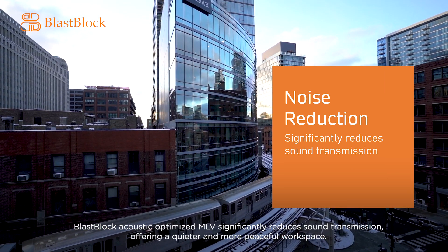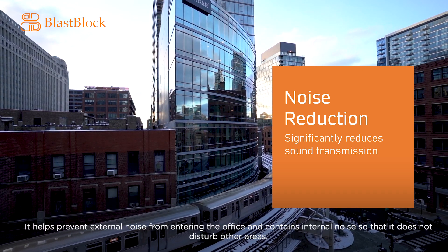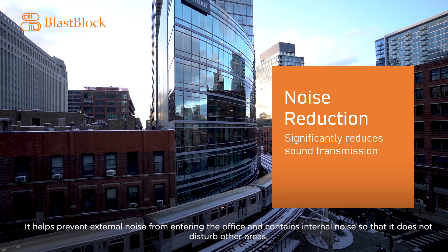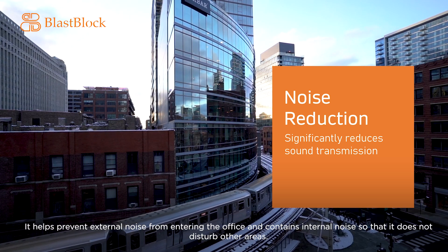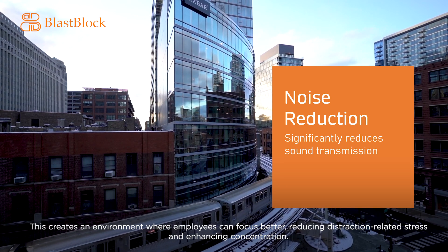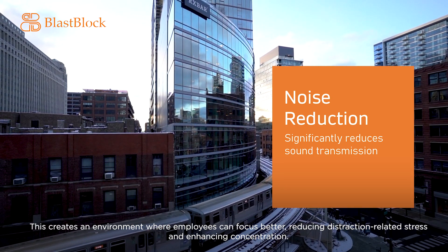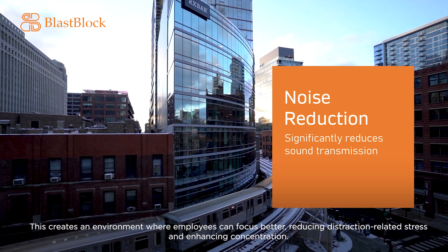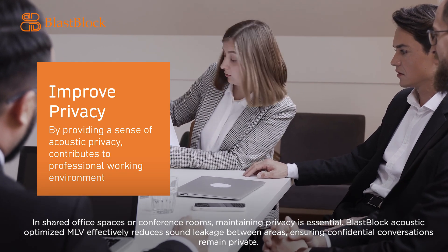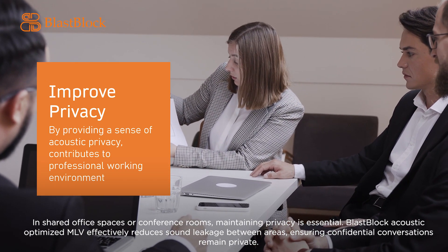Blast Block Acoustic Optimized MLV significantly reduces sound transmission, offering a quieter and more peaceful workspace. It helps prevent external noise from entering the office and contains internal noise so that it does not disturb other areas. This creates an environment where employees can focus better, reducing distraction-related stress and enhancing concentration.